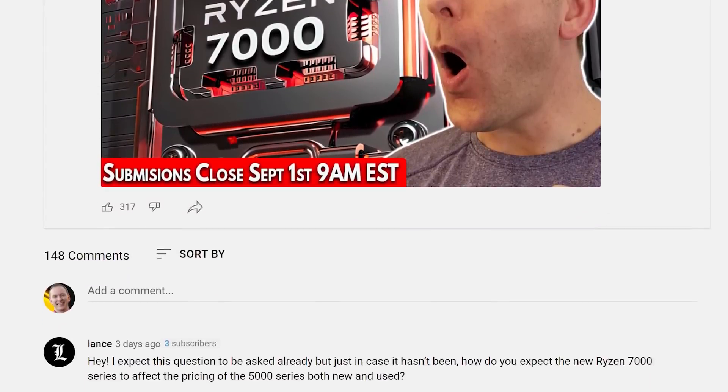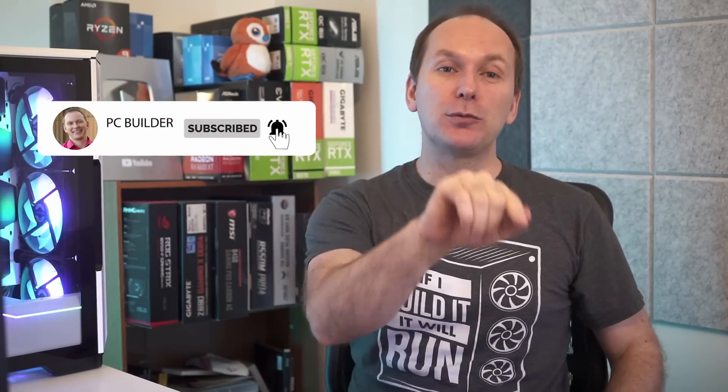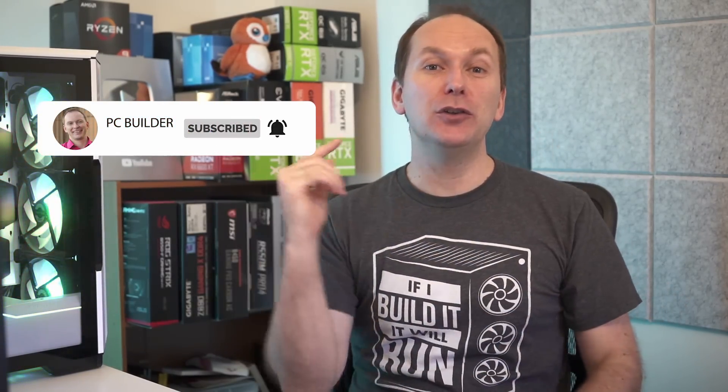And then we're going to answer your questions on Ryzen 7000. Welcome back to PC Builder, I'm Jason. If you get value out of the video, please give it a like as it really helps out the channel. Subscribe and click that bell icon so you get notified when we release cool content. Let's jump into it.